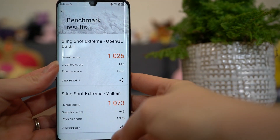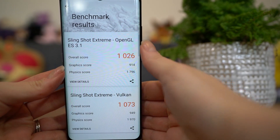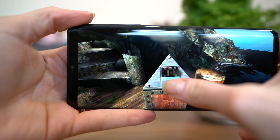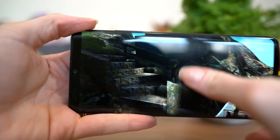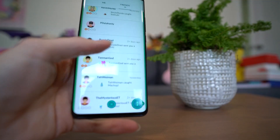The chipset is a Qualcomm Snapdragon 675 — a step down from the 865 in phones that cost $500 more. The CPU is a Qualcomm Kryo 460 octa-core processor with an Adreno 612 GPU and 6GB of RAM. I used 3DMark's Slingshot Extreme for benchmarking and averaged around 1026, with noticeable stuttering under heavy load. For serious mobile gaming, it's maybe not the best option, but games like Monument Valley and Mario Kart looked beautiful and ran smoothly. I did get a little stutter during some tasks in Pokémon Go.